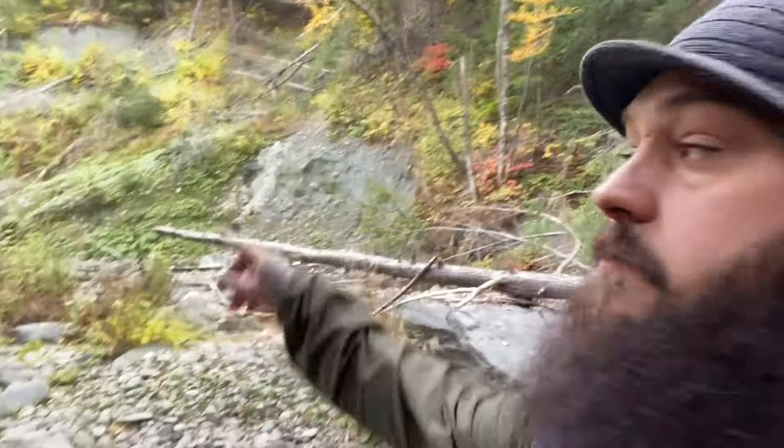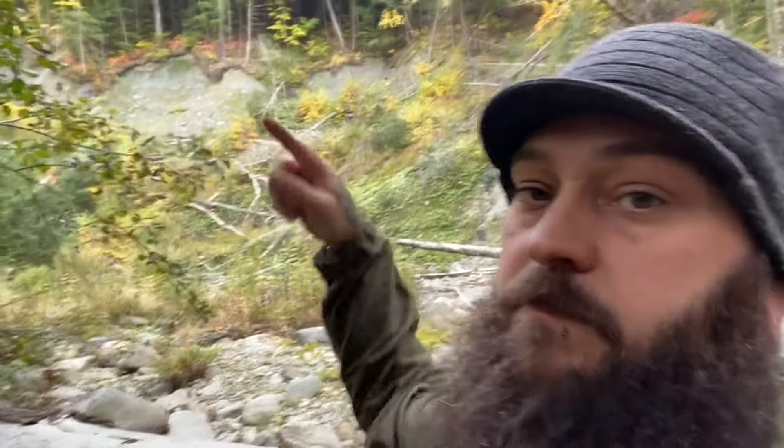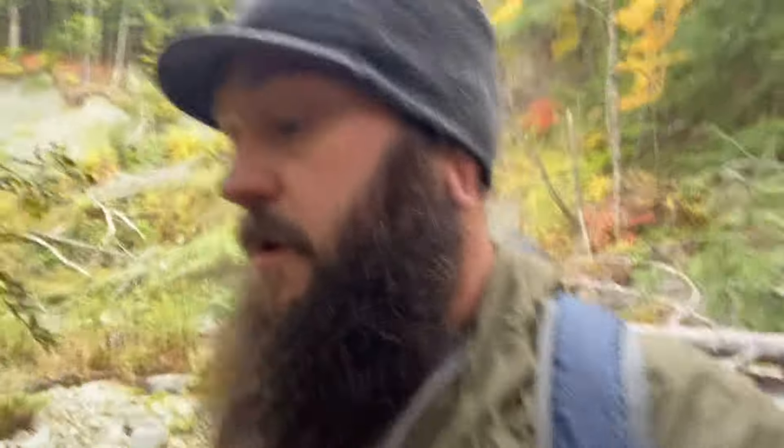Hey guys, we're out adventuring again today. So a while ago I was out rock hunting — giant clay washouts, not the same ones as earlier. And as I was exploring the riverbed, I wandered up through the woods looking for a better spot. I found a house that's abandoned on the side of a river. So we're going to go in, look around, and see what treasures we can find.